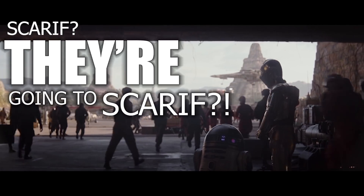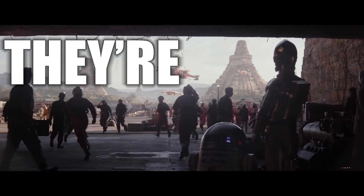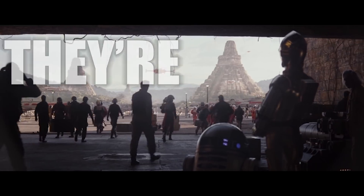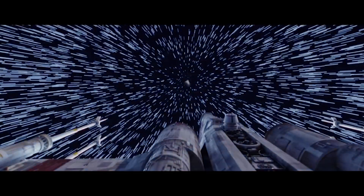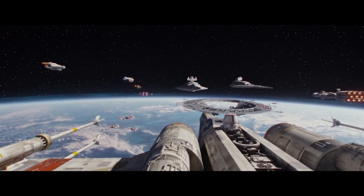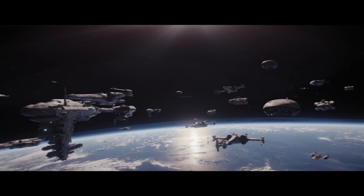We see R2-D2 and C-3PO, with C-3PO commenting on his befuddlement at the fact that he has once again been left in the dark. "Scarif? They're going to Scarif? Why does nobody ever tell me anything, R2?" Of course, he's not the only one left in the dark, since this means we are meant to assume that C-3PO and R2-D2 actually weren't on board the Tantive IV.